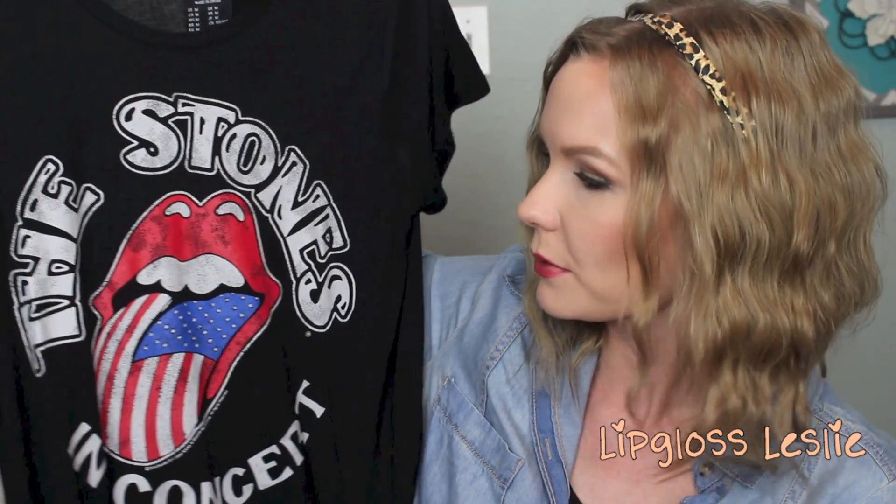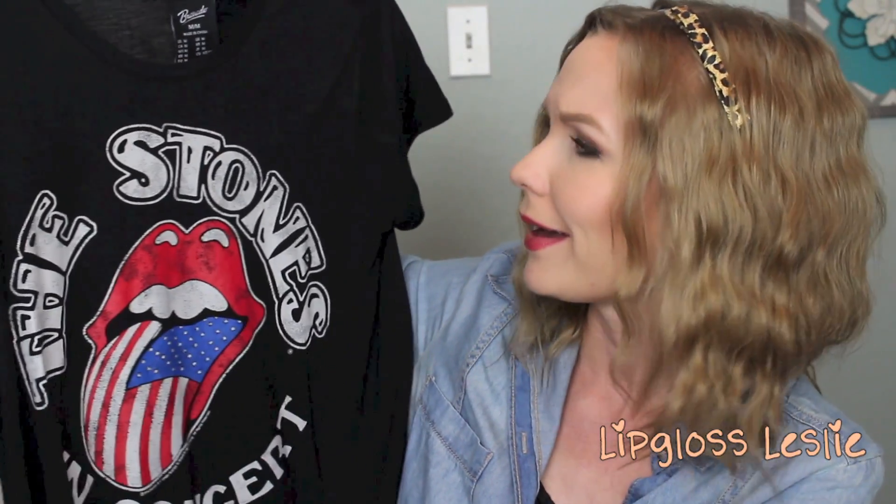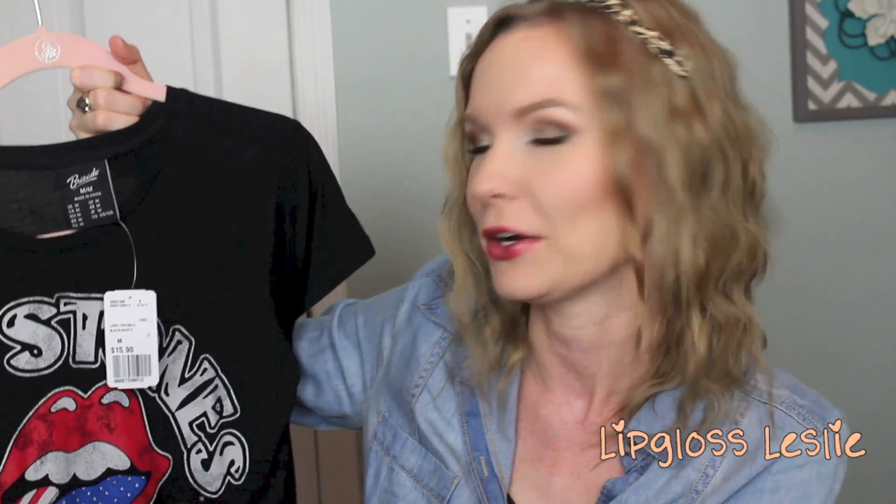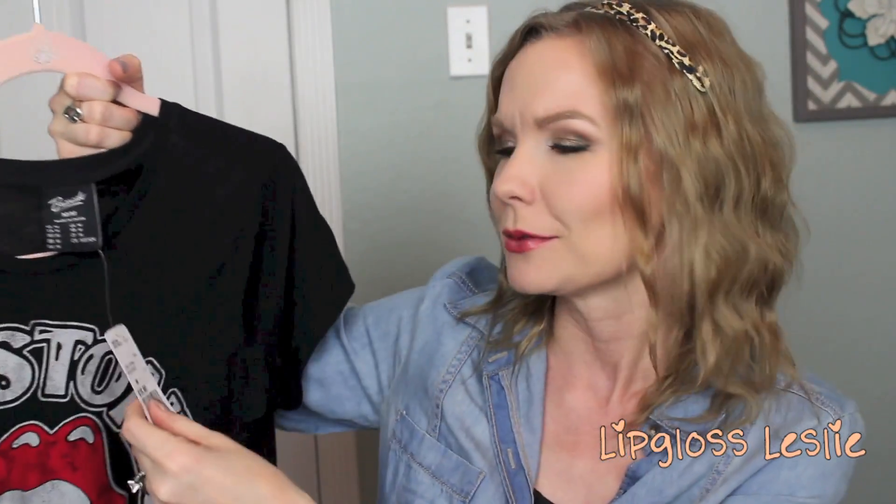Then I found this shirt that says 'The Stones in Concert.' I really like classic rock, so I thought that was super cute. There's cat hair and my hair on it and I haven't even worn these yet — so how would they have cat hair on them? Andy, why you do that to me? This one was $15.92.